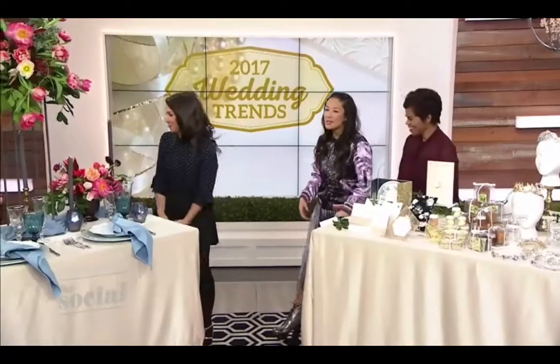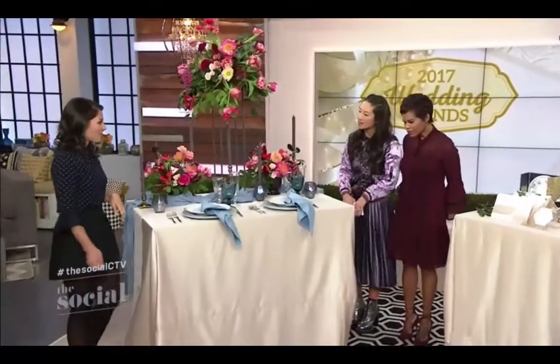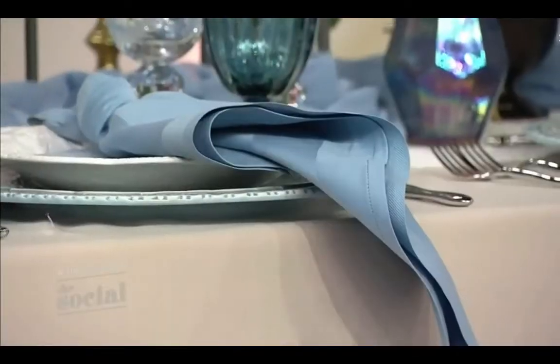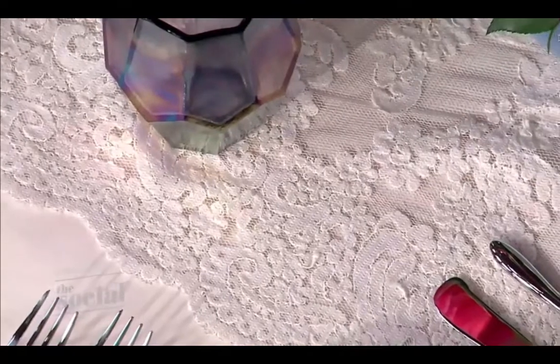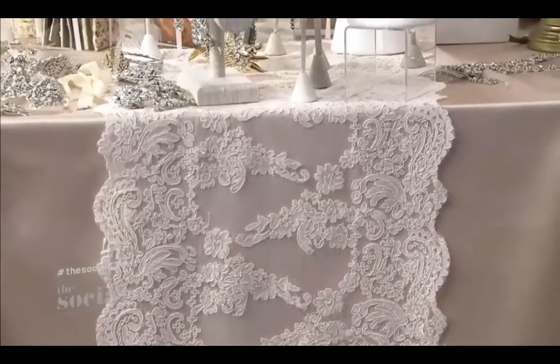Let's take a look at your tablescape and start with the linens. Overlays and runners are actually making a huge comeback this year, which is exciting. They add texture and interest to your wedding display, and fabrics and lace are being casually thrown onto your table — it just adds a bit of romance. This table looks beautiful.